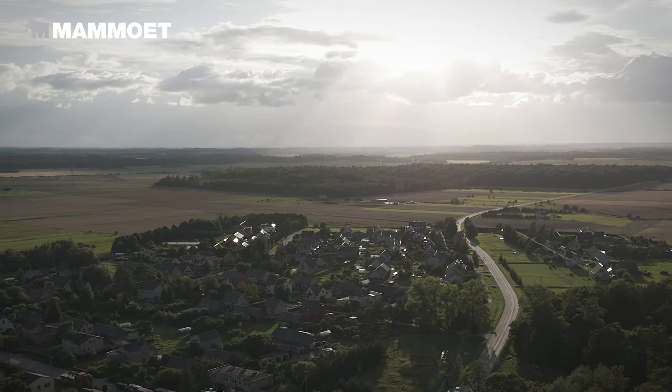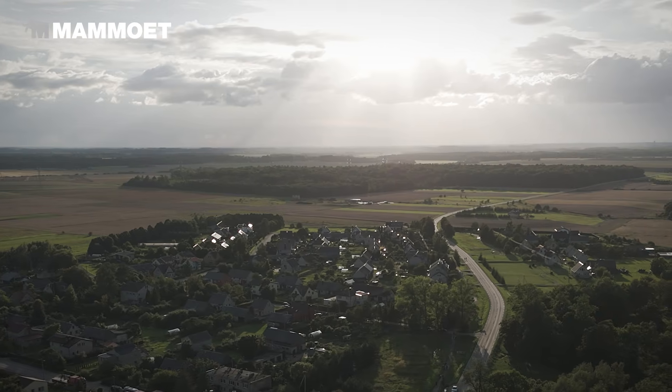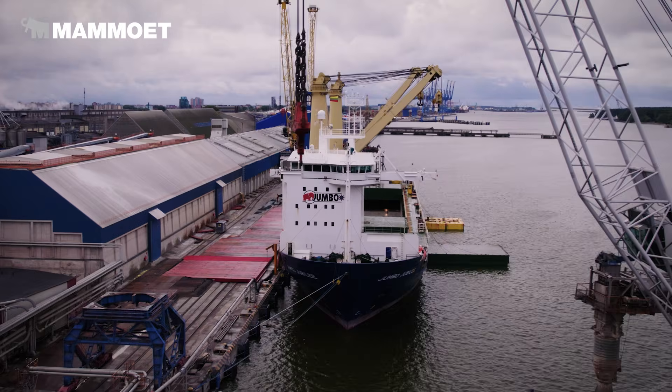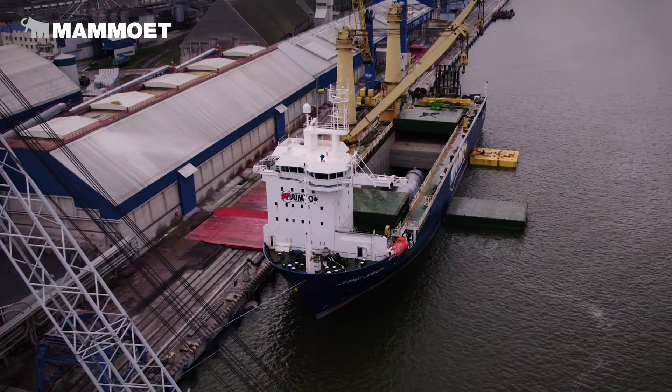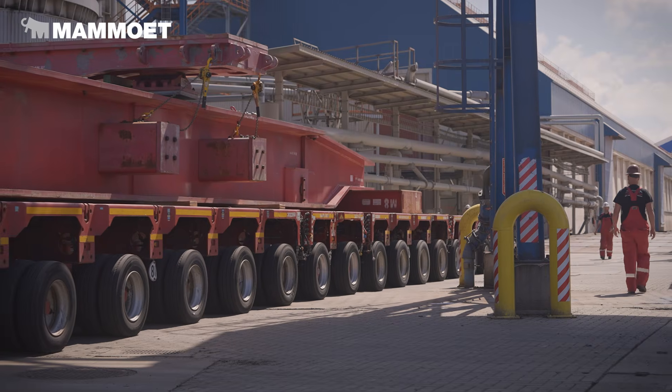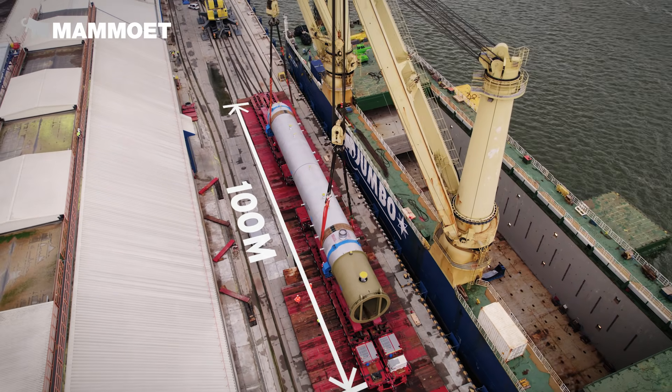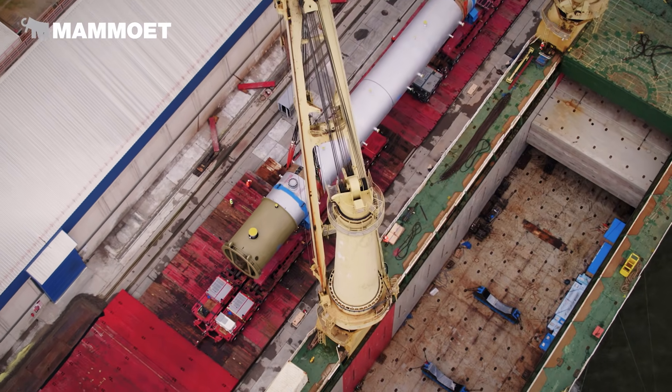Lithuania is not built for heavy transport, and Mazzeke is quite far away from the seaport, so on its own it's quite challenging. The dimensions are quite extreme of this cargo — the total combination is almost 100 meters long, and the axle loadings are higher than what has ever been done before here in Lithuania.